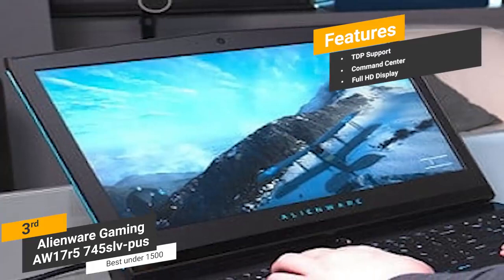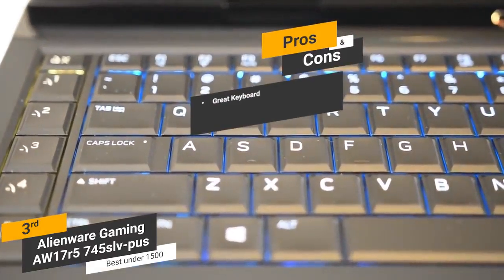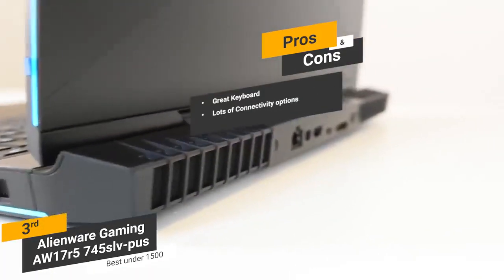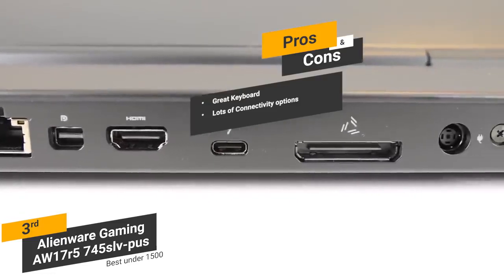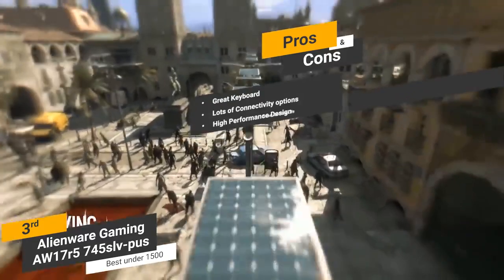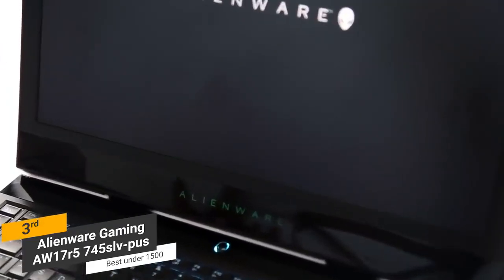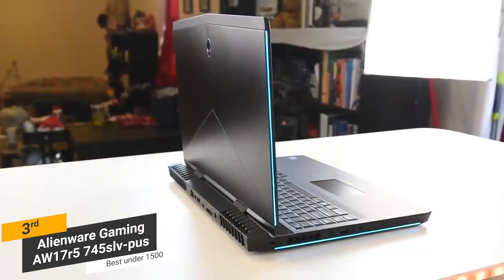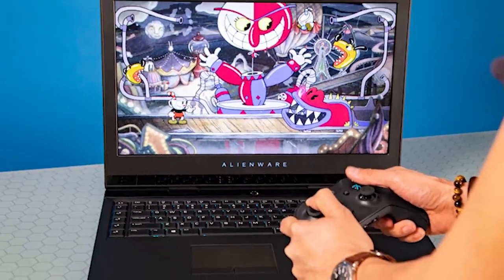The 17-inch Full HD display has an anti-glare design that all gamers will appreciate. Pros include a great keyboard with 2.2mm of travel and an intuitive overall design, lots of connectivity options including a Gigabit Ethernet port and Alienware Graphics Amplifier port, and a high performance 8th generation processor that is considerably more powerful than most other models on the market. One con is that the short battery life may be a deal-breaker for some. The Alienware AW17R5-745SLV-PUS is by far the best gaming laptop under $1,500, with a great display, powerful CPU, plenty of memory, and an admirable keyboard.